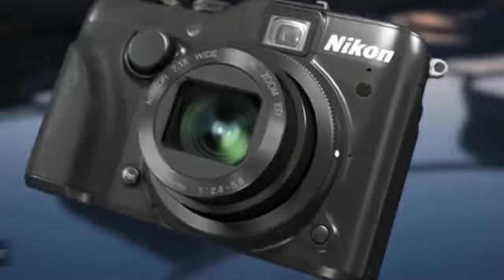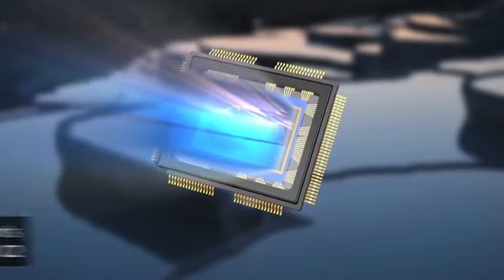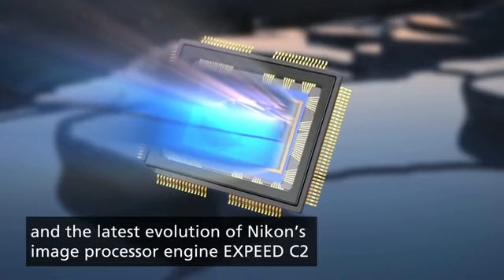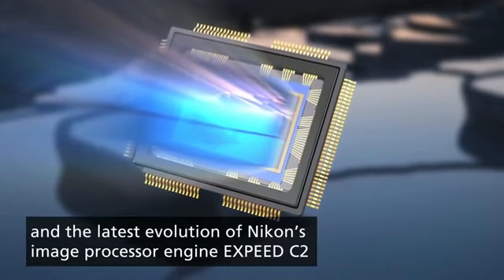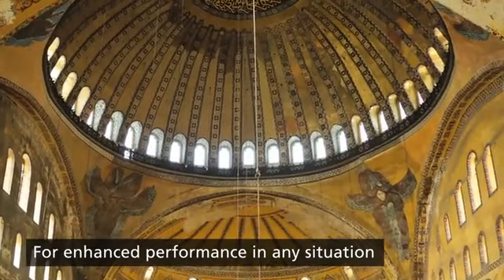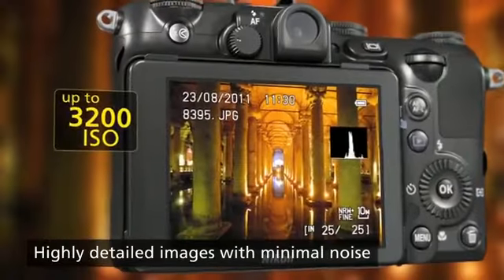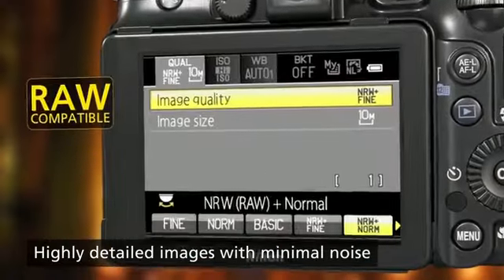The large image sensor and fast processor deliver superb performance. You can walk into practically any kind of space and get a great shot. Even when you shoot at ISO 12800 in low noise mode, you get clean detailed images.